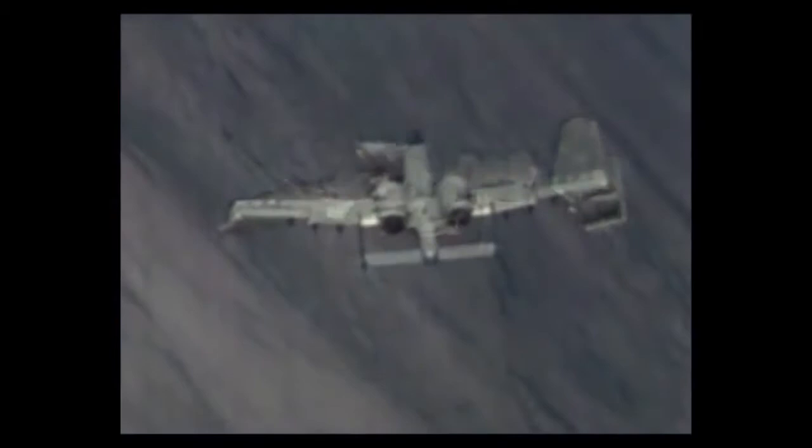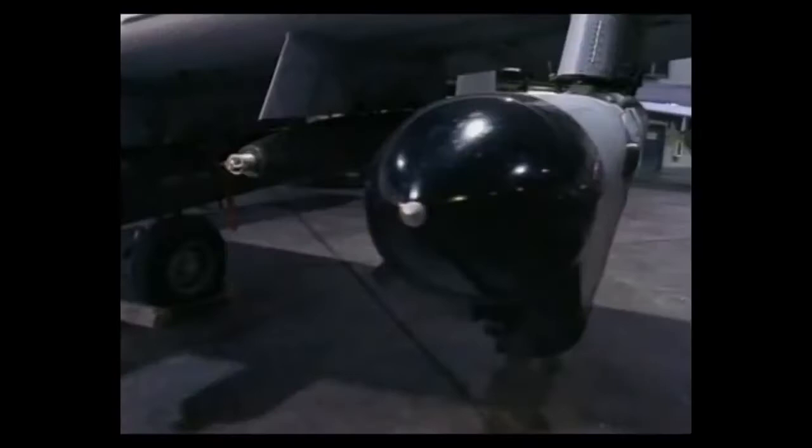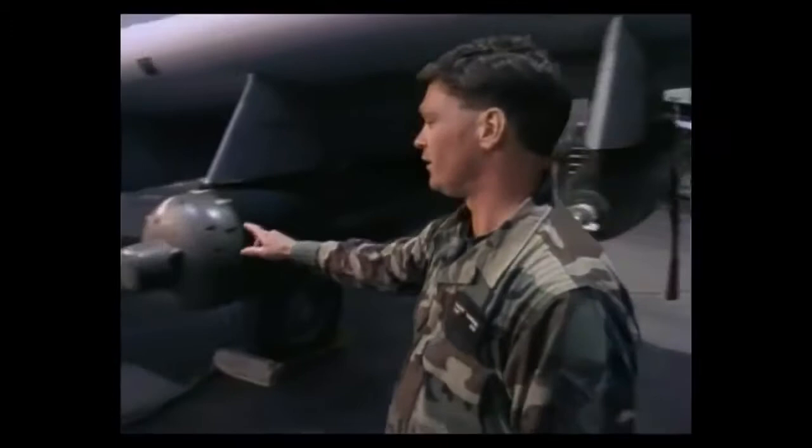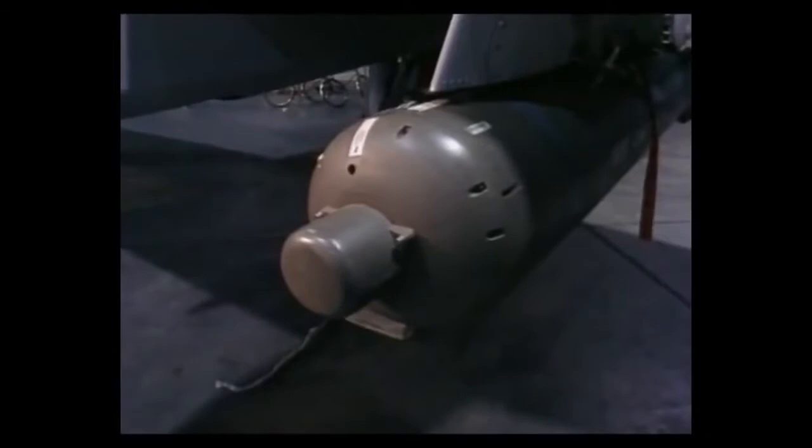The A-10 carries its massive load of 16,000 pounds of mixed ordnance on eight under-wing and three under-fuselage pylon stations. These 11 hardpoints allow the A-10 to be armed according to the task at hand — including an ECM-184 electronic jamming pod, Mark 82 bombs, cluster bombs, AGM-114 Hellfire anti-tank missiles, Sidewinder missiles, and a selection of both smart and dumb bombs.